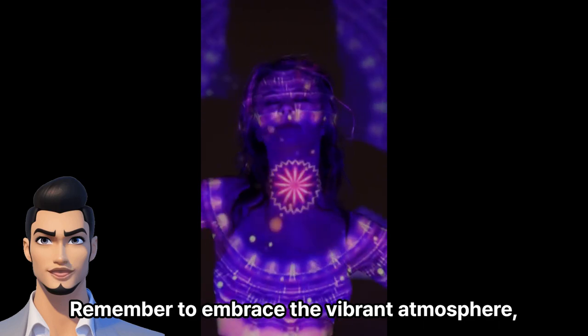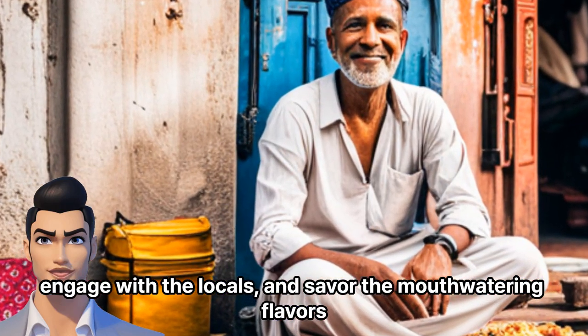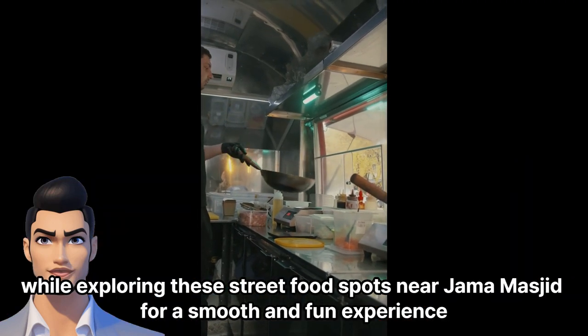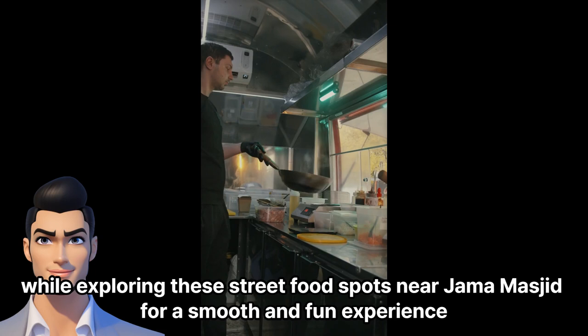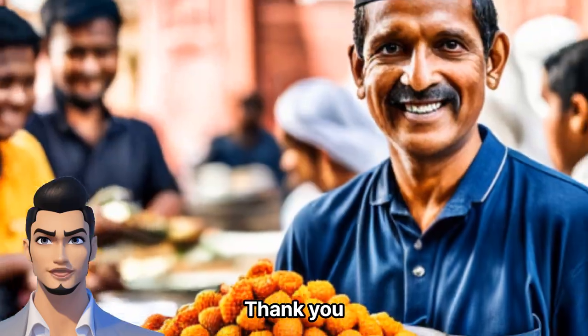Remember to embrace the vibrant atmosphere, engage with the locals, and savor the mouth-watering flavors while exploring these street food spots near Jama Masjid for a smooth and fun experience. Subscribe and like. Have a wonderful day today as well. Thank you.